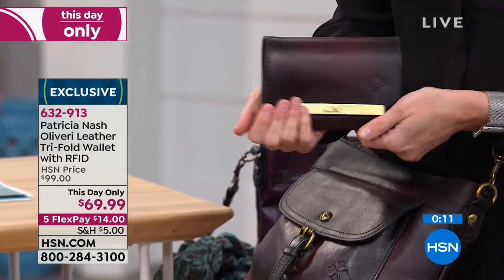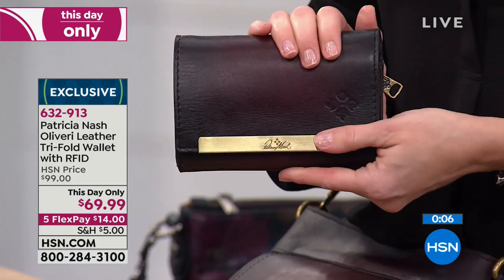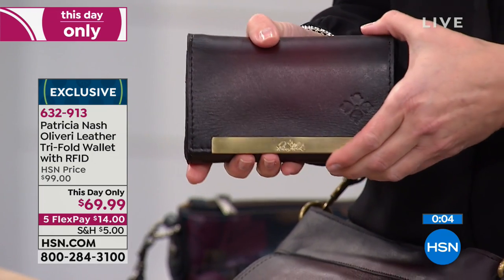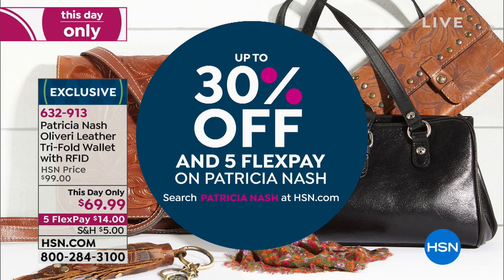Done by hand, with a lifetime warranty on the wallet as well, for only $14. 632-913 is your item number for that wallet. Stay in the ordering process for that.